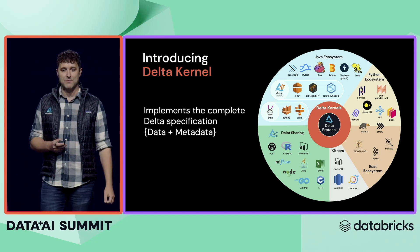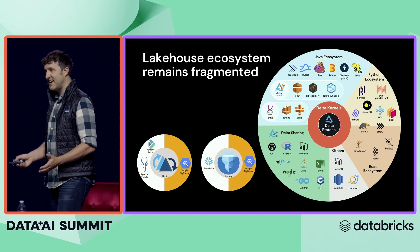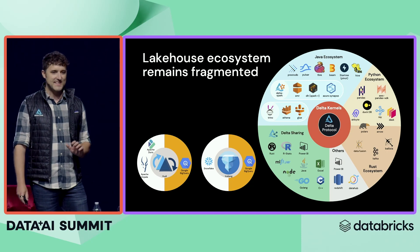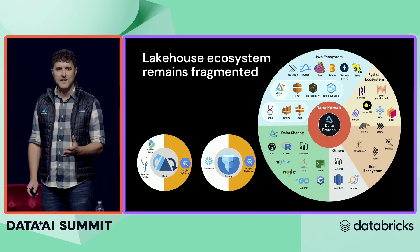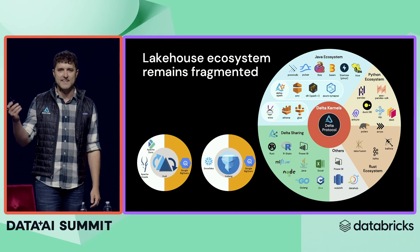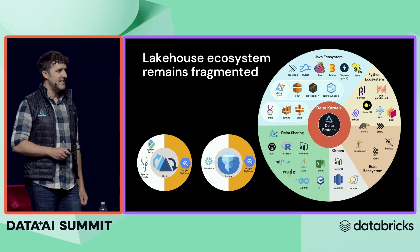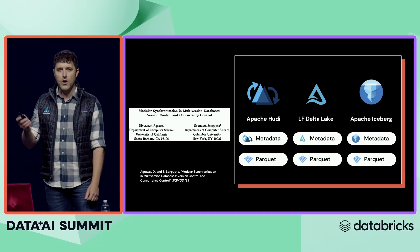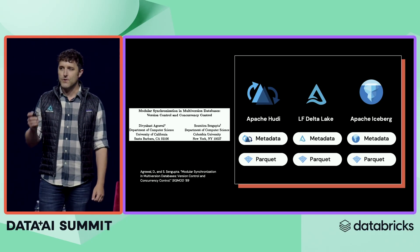As much work as we do on the ecosystem, there will always be other engines, and we actually think that's great. It turns out any lakehouse format is better than a proprietary system. But since we can't control which formats these other engines will query, this is a big problem for some deciders in the audience. You don't want to pick the wrong format today and find out tomorrow that IT is forcing you to use some proprietary system that doesn't support Delta — will you have to convert all your data at that point? But if you look under the covers, all three lakehouse formats are based on the same fundamental principle: multi-version concurrency control.